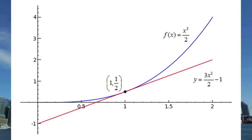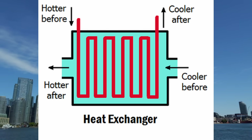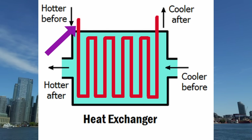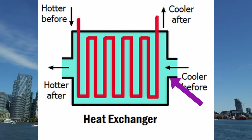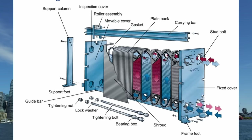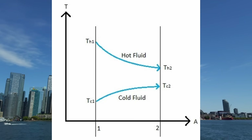Before moving on, it's worth knowing what a heat exchanger is. As the name suggests, heat exchangers are used to exchange energy between two streams of liquid at different temperatures. You have a hot fluid entering one side and a cold fluid entering the other side. These fluids exchange heat inside the heat exchanger without ever mixing with each other, preventing cross contamination. The energy exchange is a function of the entering and leaving temperatures and the individual flow rates of each fluid.